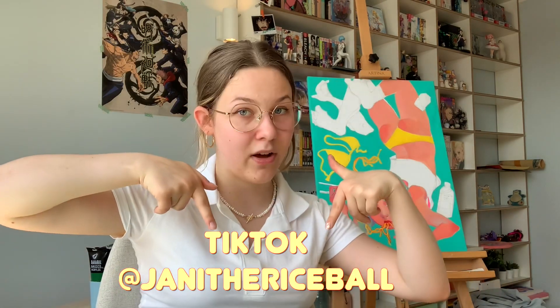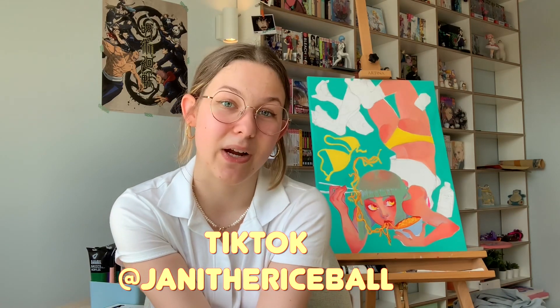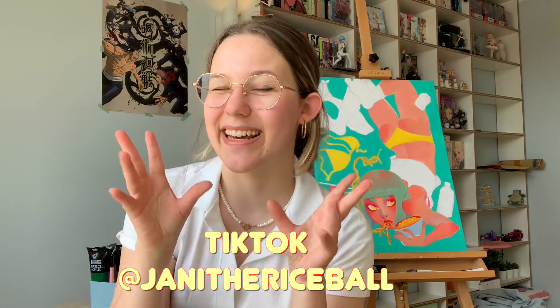Before you go, some shameless self-promo: I recently started doing TikTok and it's been really fun — just making mini art vlogs and showing what I do in my sketchbook. If you want to follow me, I'm at yummy the rice ball on TikTok. Thank you guys so much for watching. I hope you have a fantastic day or night wherever you are, and I will see you in my next one — whatever that will be. Until then, bye!